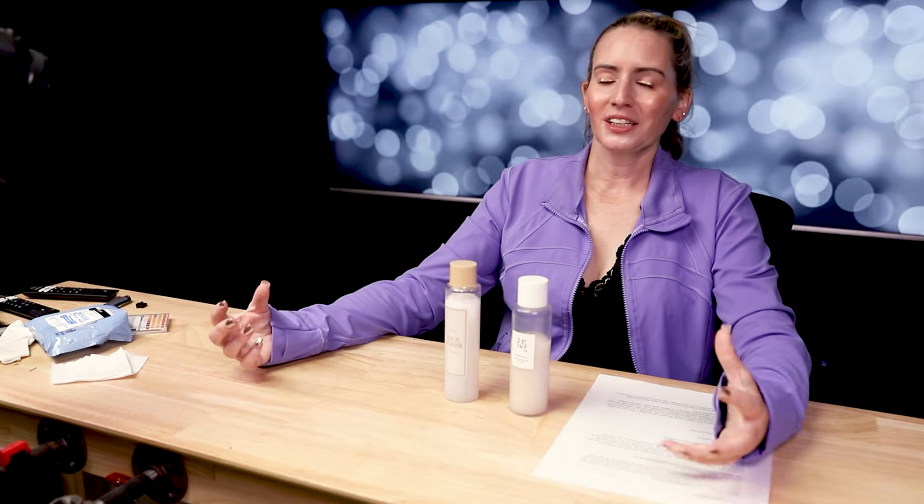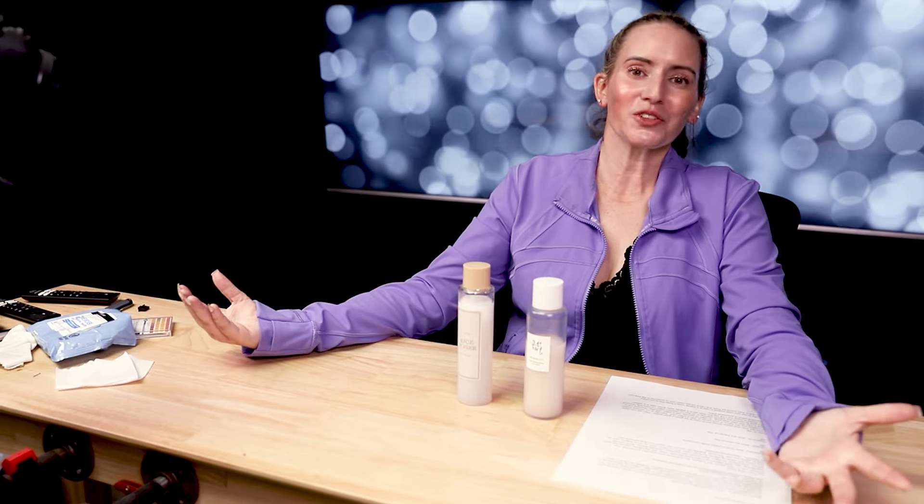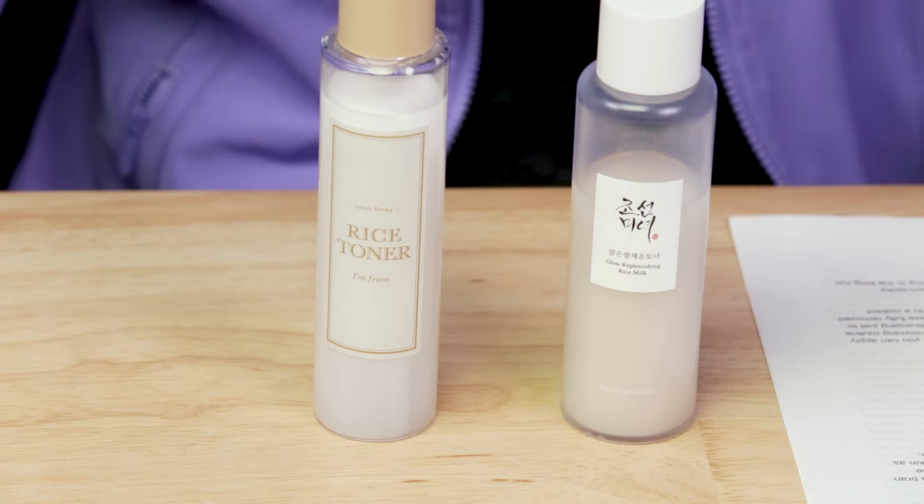Hi guys, so I'm finally doing my versus. This took me a lot longer than I thought it would be, but I wanted to fully test the Beauty of Joseon before I did a full versus on them. I kind of started to struggle because I have so many rice toners — I thought maybe I should do a series. I did a versus of these two but I'll do a versus of any of the other ones as well. And before anybody says anything, somebody's gonna say it looks like you barely tried the one from I'm From — this is my third bottle of it, okay? So keep that in mind.